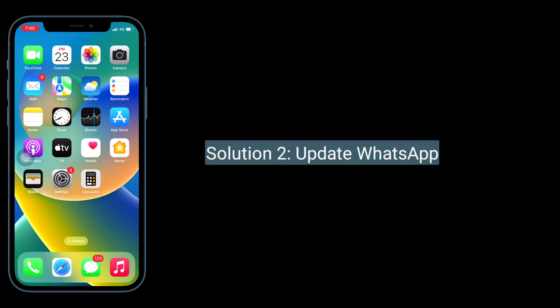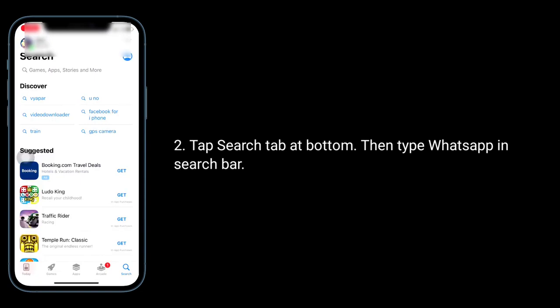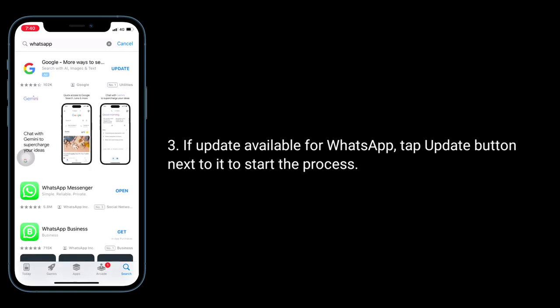Second solution is to update WhatsApp. For that, launch the App Store. Tap the Search tab at the bottom, then type WhatsApp in the search bar. If an update is available for WhatsApp, tap the Update button next to it to start the process.